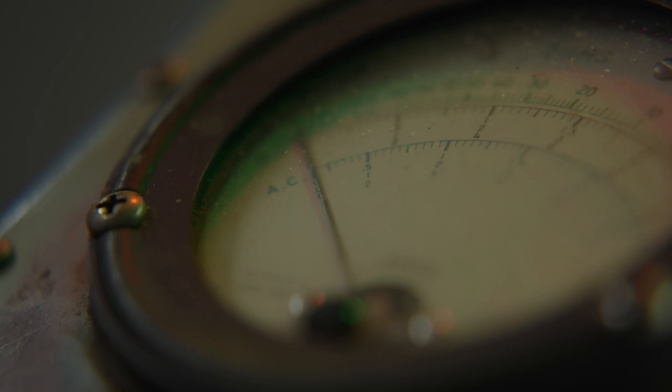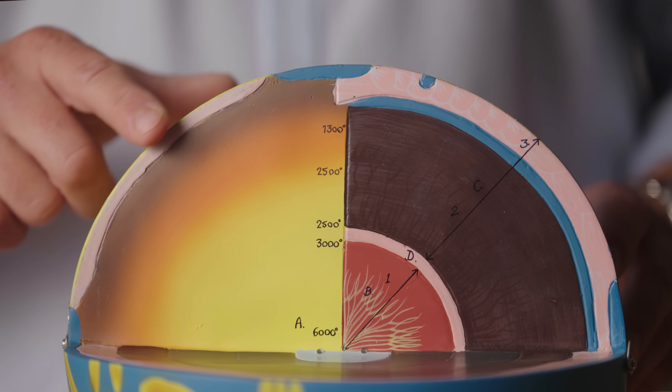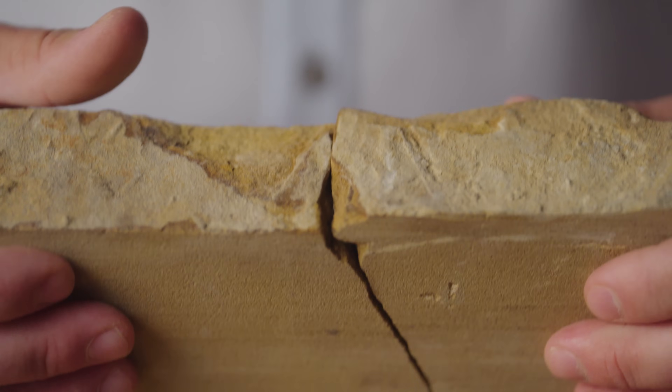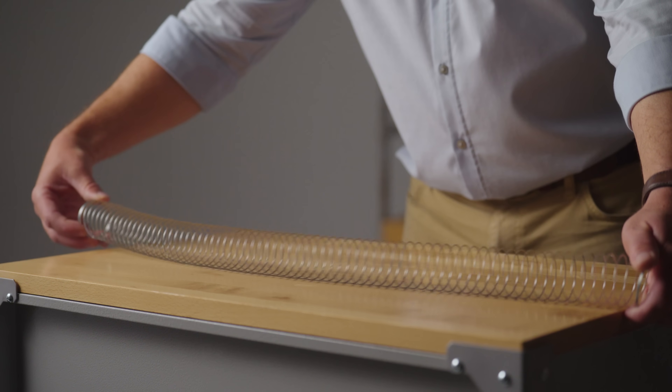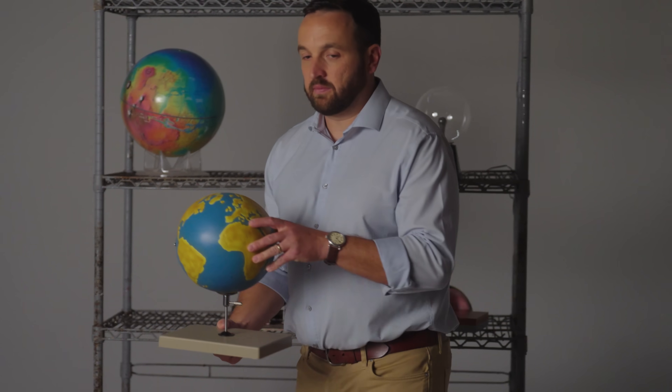Earthquakes happen every day. They're common natural events on our Earth, and they're fascinating. But there's so much to learn about these moving quakes, and so many people still have questions. What is an earthquake? How often do they happen? Why do you feel shaking? And what do I do when I feel an earthquake? Understanding earthquakes is the first step, and being prepared is the second. So first, let's get started with the science of what an earthquake actually is.